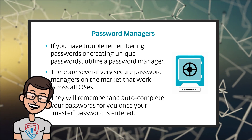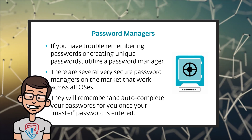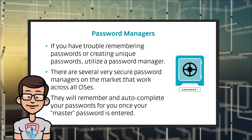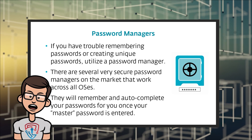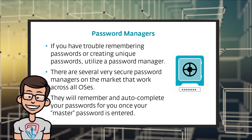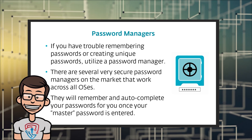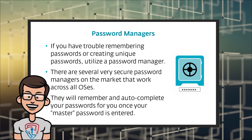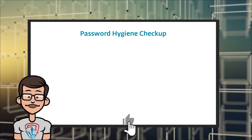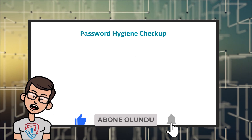So now you have one master password, but every website on the internet will have its own unique password. If at any point a website or account is compromised, you don't have to go and change hundreds of websites' passwords — you just have to go change the one place where it was compromised. It saves you time and it makes things much safer.